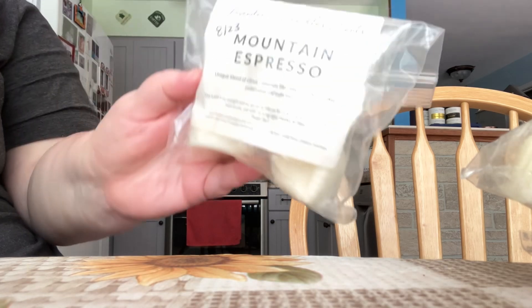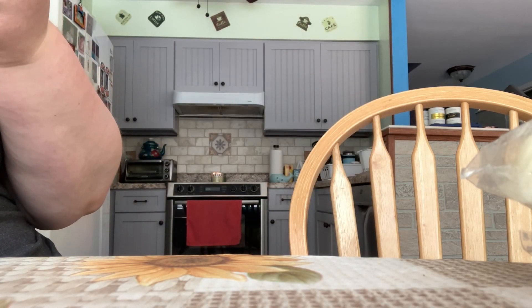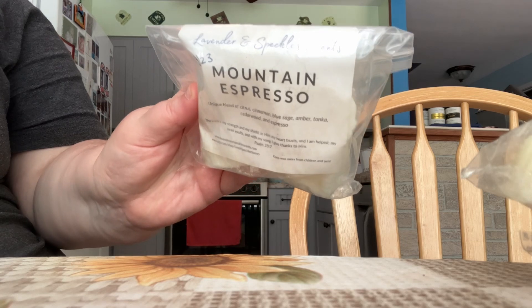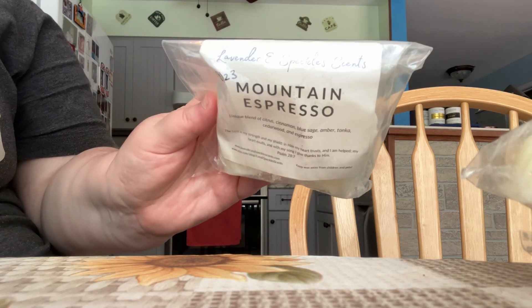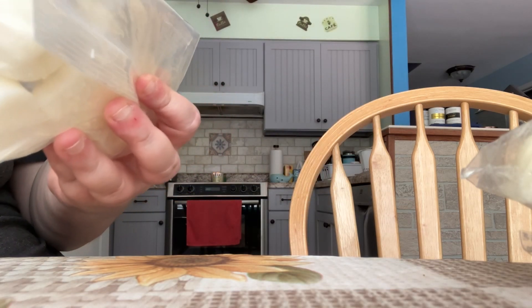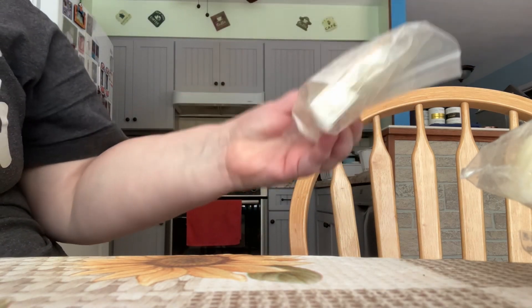I have the scent Mountain Espresso. This one is a unique blend of citrus, cinnamon, blue sage, amber, tonka, cedarwood, and espresso. This was kind of my going-out-on-a-limb scent, just to give it a try for fun. I haven't tried it yet, but I'm definitely excited to let you guys know what I think of it when I do. I feel like it leans more towards fall time, so I won't be melting it till the fall.